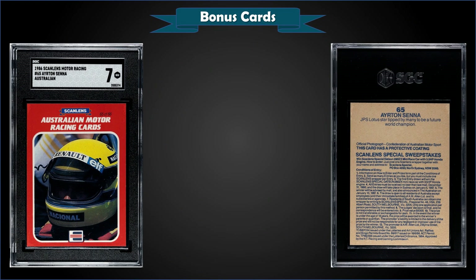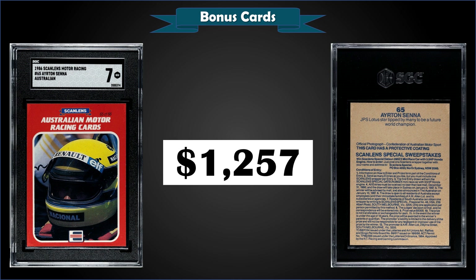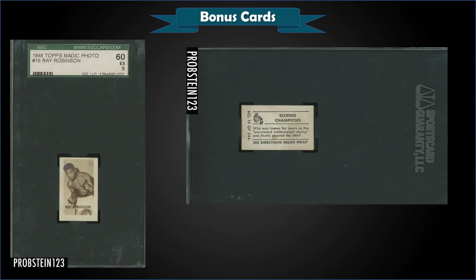From 1986 Scanlan's Motor Racing, we have an Ayrton Senna graded near mint SGC 7, sold at auction for $1,257. This Australian racing card is a pop of 4 in a near mint SGC 7, with four graded higher and the highest being two near mint-mint SGC 8s.